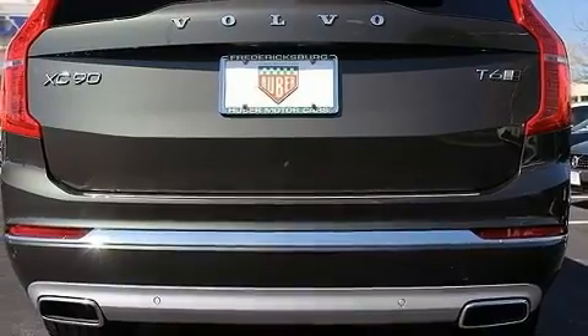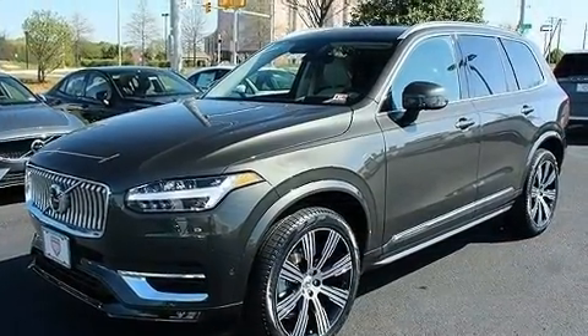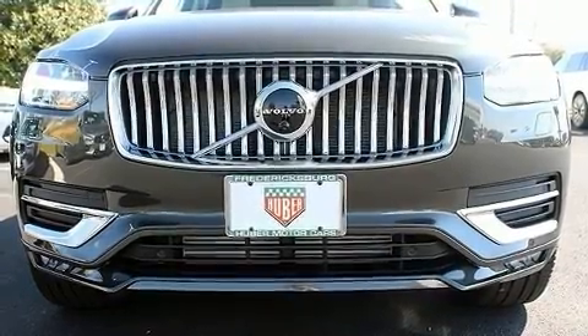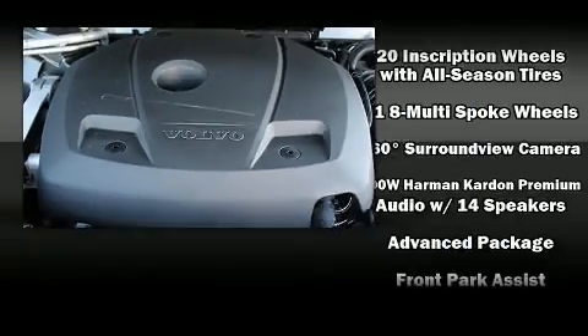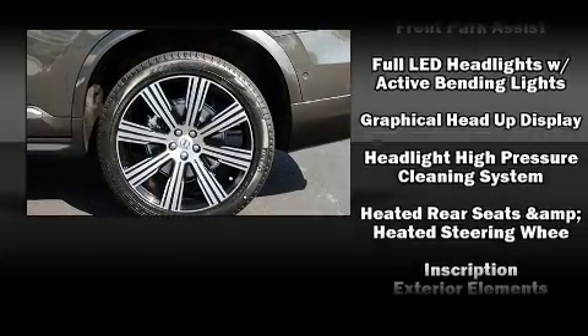Volvo ensures the safety and security of its passengers with equipment such as dual front impact airbags with occupant sensing airbag, head curtain airbags, traction control, anti-whiplash front head restraint, ignition disabling, an emergency communication system, and four-wheel disc brakes with ABS.